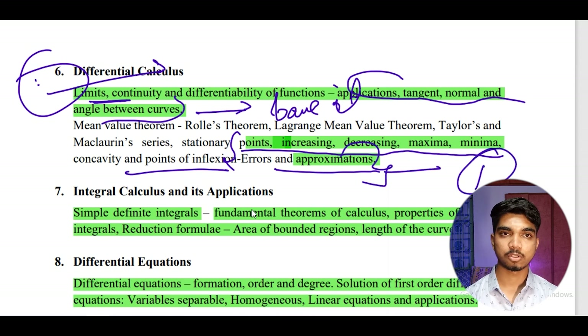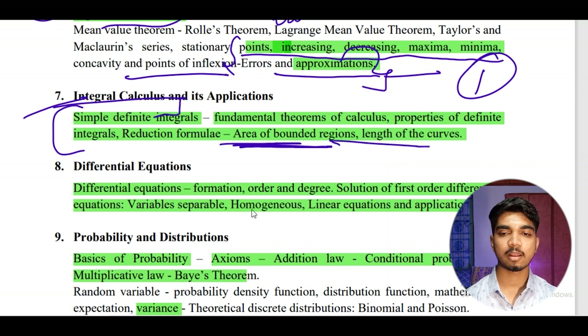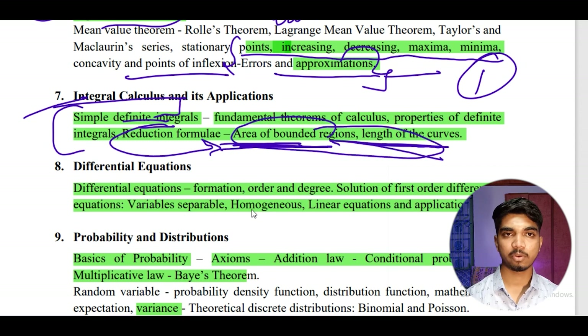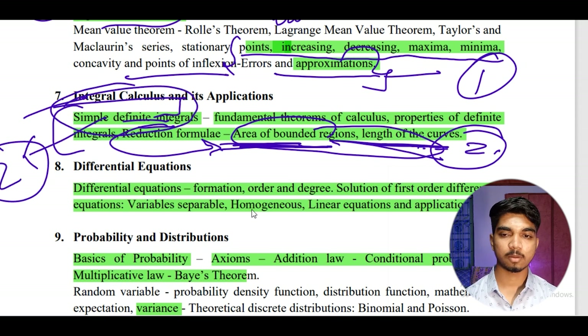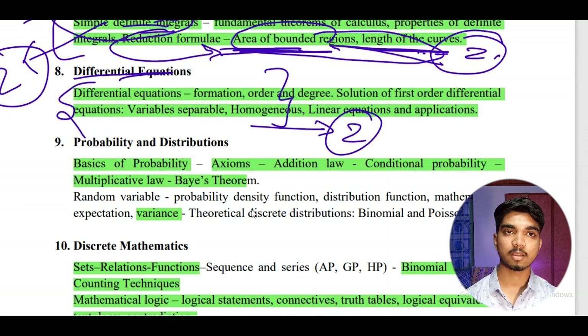For integral calculus, if you can do integration you'll be able to solve questions on area of bounded regions and length of curves. If integration is weak, practice it first, then do area of bounded regions — it is easy, just integrate and get the answer. Expect two questions from this important topic. You'll also get one question each from definite and indefinite integrals. For differential equations, expect two formula-based questions — one will be very straightforward.